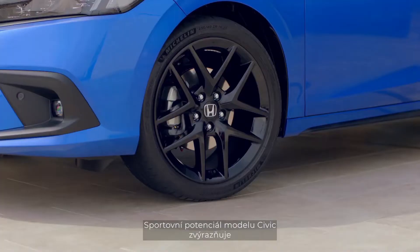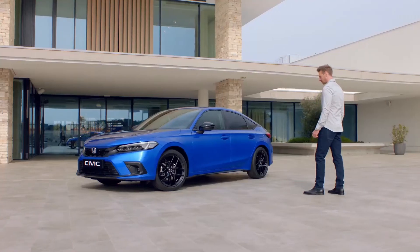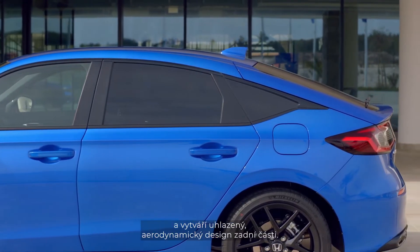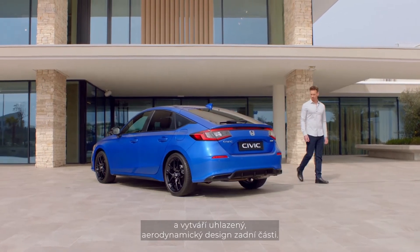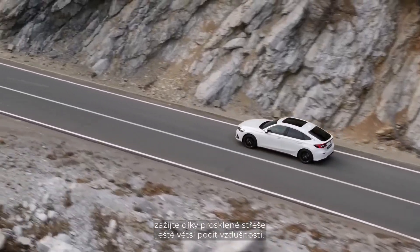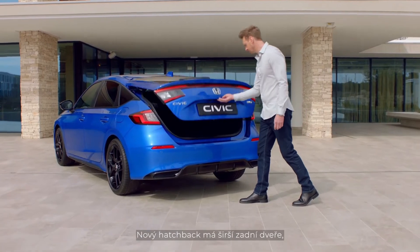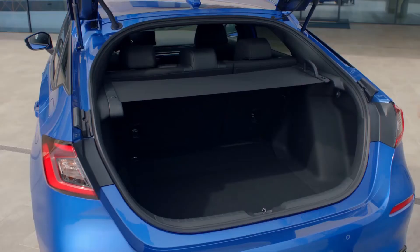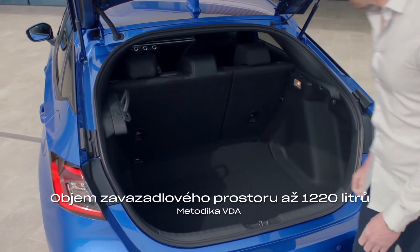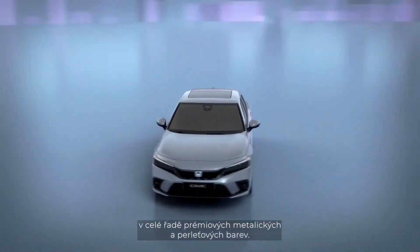The Civic's sporting potential is amplified by the new design of the 18-inch alloy wheels. The gentle slope to the boot forms a smooth downward line, creating a sleek fastback look. If you choose an advanced grade vehicle, you'll enjoy the open-air feel of the panoramic glass roof. The hatchback has been widened to create a larger opening, improving access to the large boot space. Your new Civic is available in a range of premium metallic and pearlescent colors.